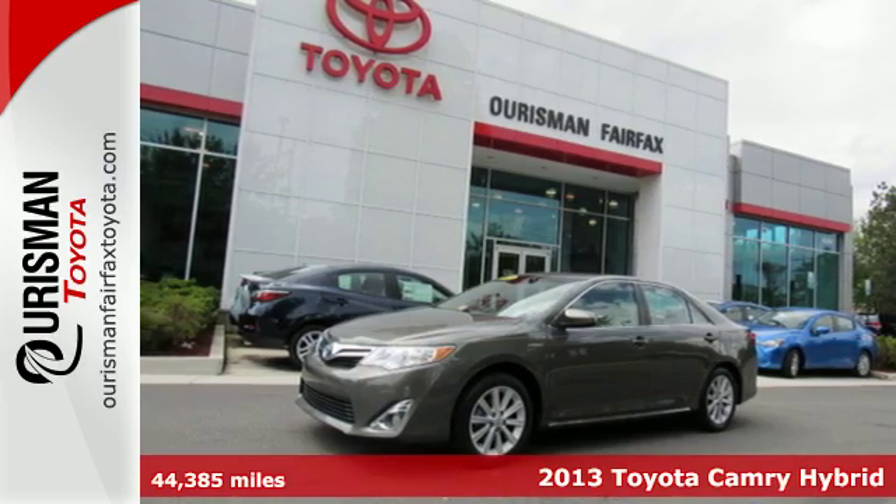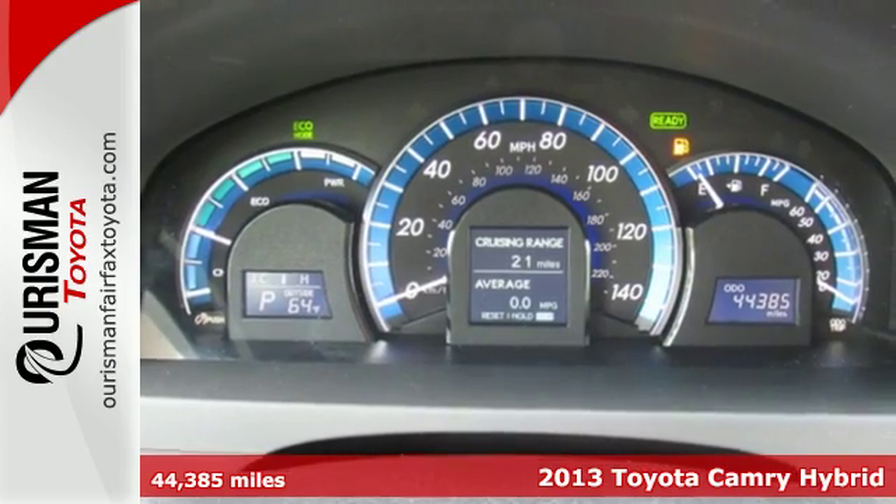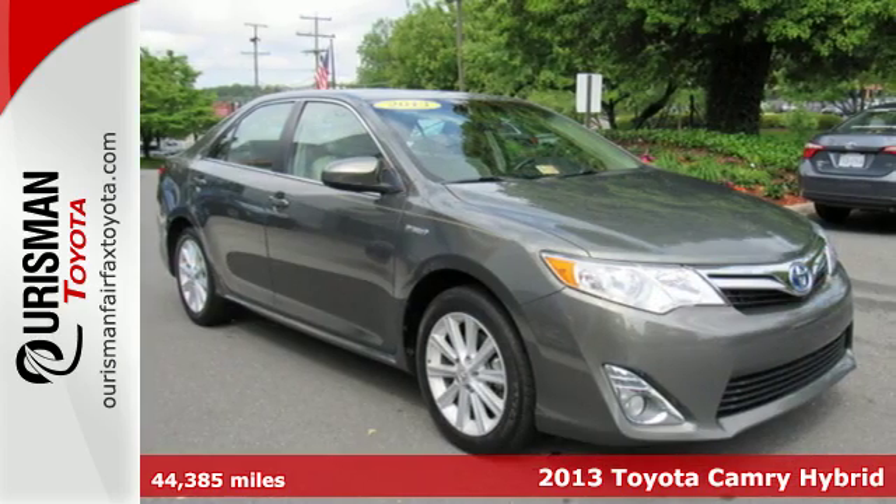It's a 2013 Toyota Camry Hybrid. It combines Toyota's legendary efficiency, reliability and power all in one amazing package.